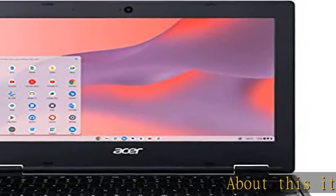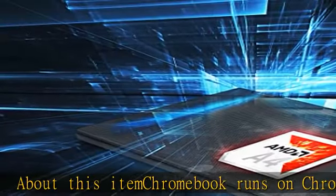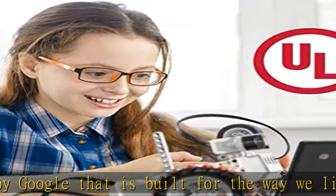About this item: Chromebook runs on Chrome OS, an operating system by Google that is built for the way we live today. It comes with built-in virus protection, updates automatically, boots up in seconds, and continues to stay fast over time. Internet connection is required.